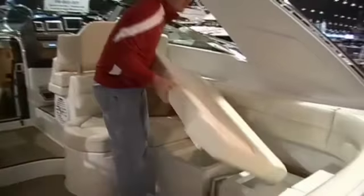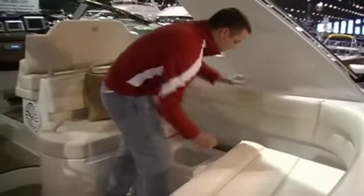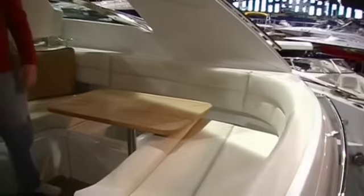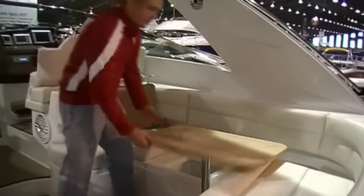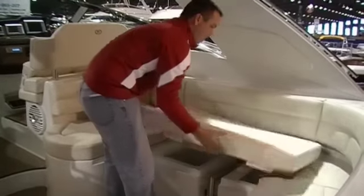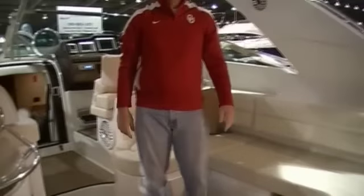One neat thing about this boat is the ease of this table right here. It just flips right out, folds out, you put the cushion back in. You don't have to take it apart to put it away. Fold it back up, drop it in place, set the cushion back in, and it's back to normal.